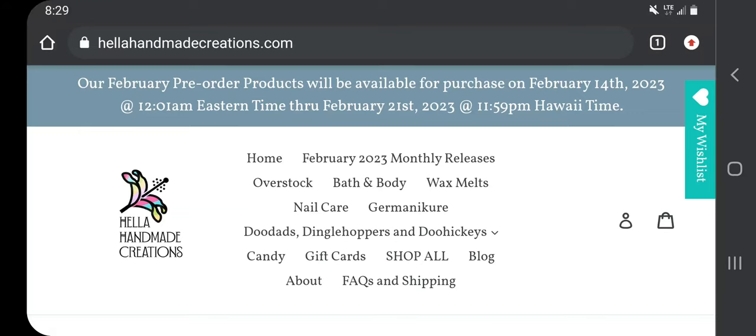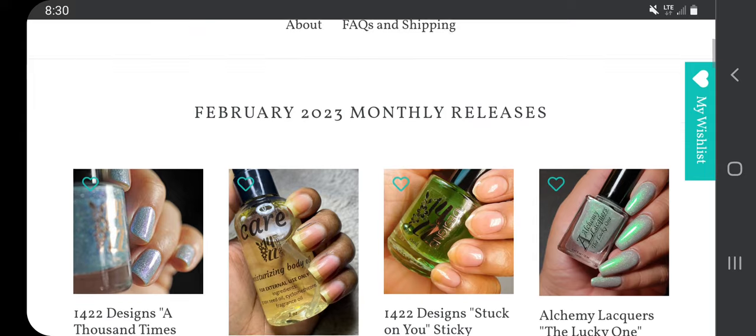Hi guys, it's Suzanne and I'm back again with another video. This one is my Hella Handmade Creations wish list for February. You can go in and wish list now if you create an account, but the actual purchases start on February 14th at 12:01 Eastern time through February 21st at 11:59 p.m. Hawaiian time. It's just like Polish Pickup — a bunch of different indie brands submit one or two things, and you can purchase them and get your polishes, soaps, jewelry, or stickers in three to four weeks after the shop closes.